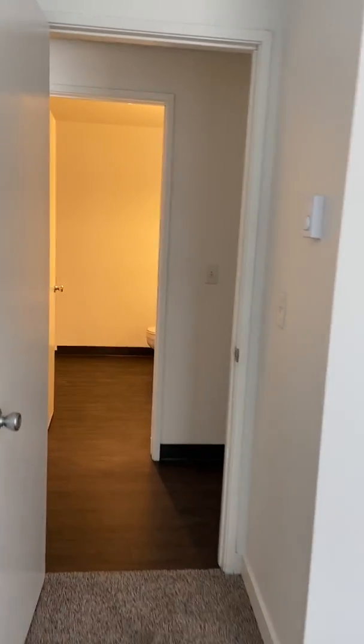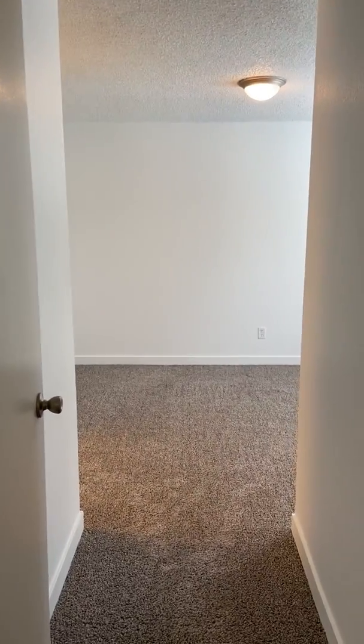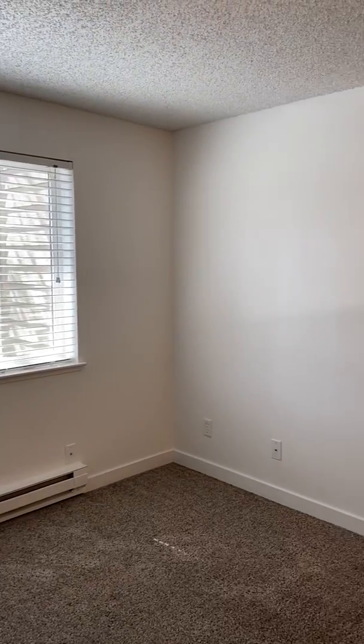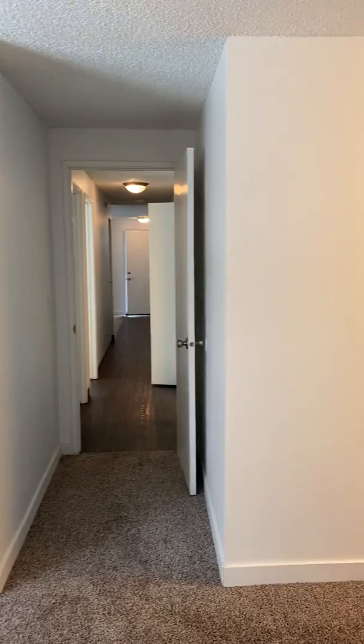We're going to head into the master bedroom now, which is at the very end of the hallway. What I like about these apartments is we do have ceiling lights, which helps with lighting and space. There's also lots of additional natural light coming through the windows — it's just a 360 view of the bedroom.